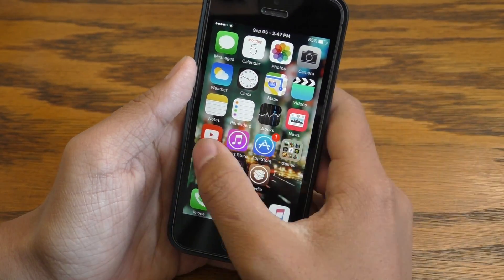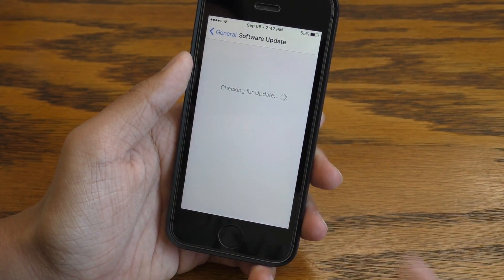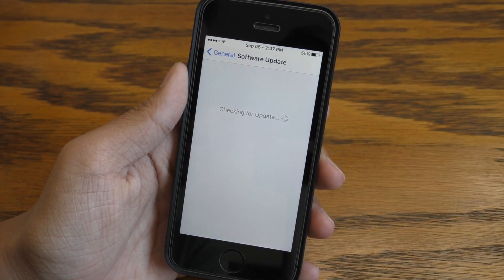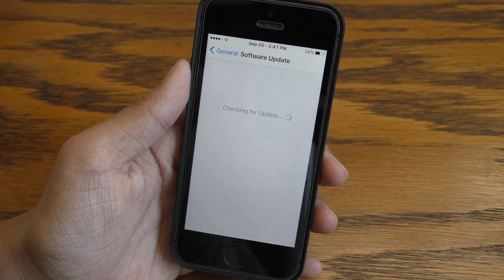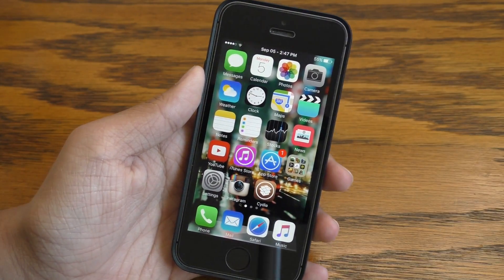If you are jailbroken on a lower version of iOS, you do not have to worry about software updates because jailbreaking automatically removes the programming required to check for the software update in the first place. That means no update will ever show up in your settings app if you are jailbroken.